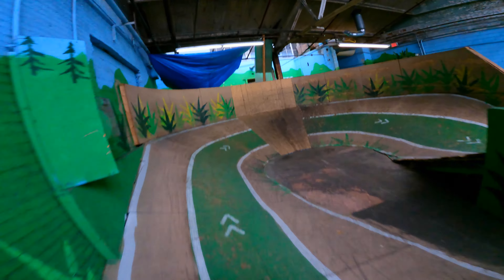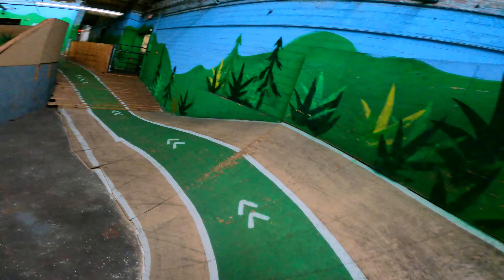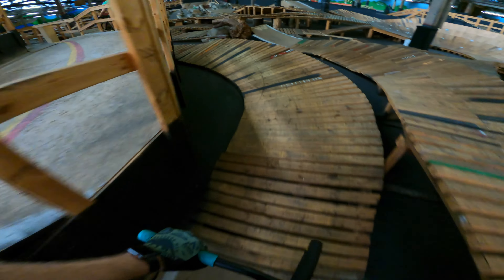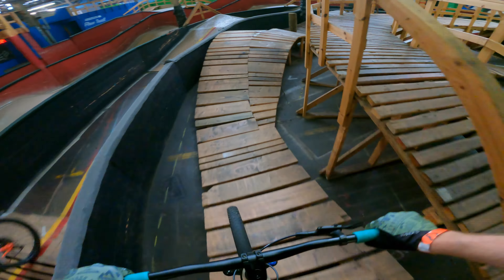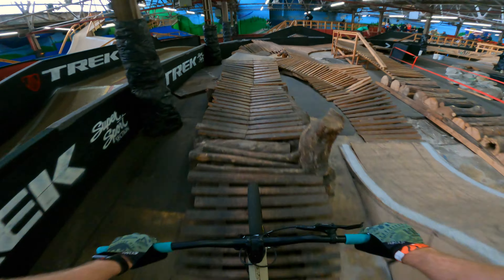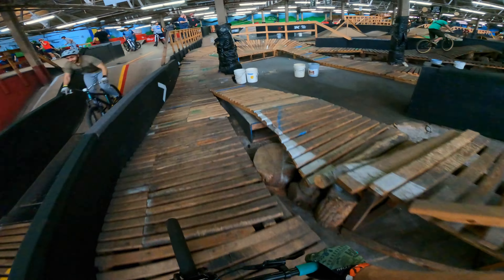There are smaller sections throughout the building for various skills work. They have a skills park full of various features located in the center of the building. You've also got smaller jump lines, bigger flow trails, and then large pro lines. You also have smaller beginner areas branching off from the green loop, so you can always branch off into those and spend time in there.